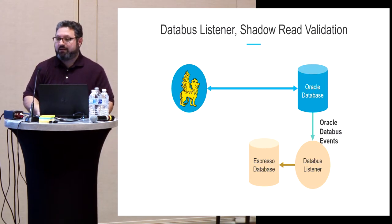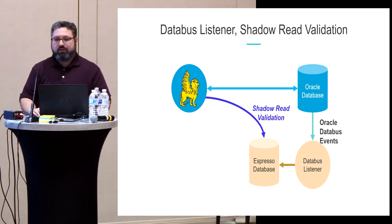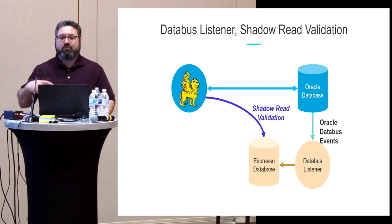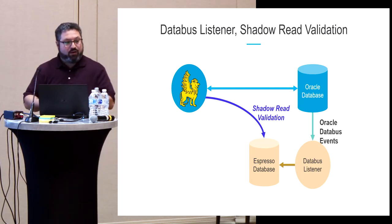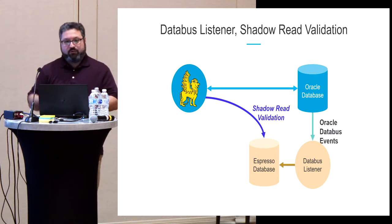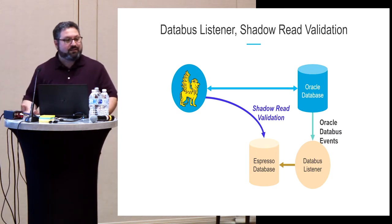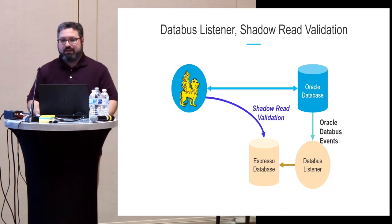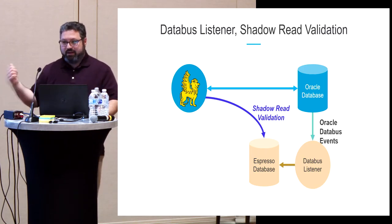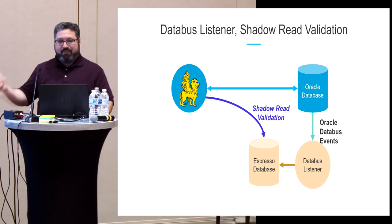The next step was implementing what we called shadow read validation in Babylonia. Every time we read data from Oracle — the real source of truth — we would also perform the same read on Espresso and compare results, because we want those reads to give exactly the same result. Initially we found cases where they didn't match, meaning we had more work to do on the translation layer.